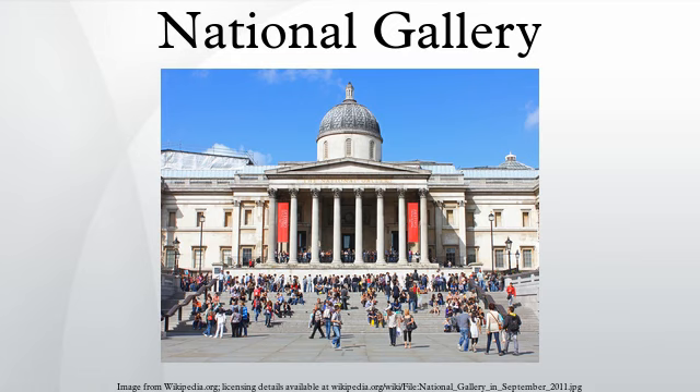Its collection belongs to the public of the United Kingdom and entry to the main collection is free of charge. It is the fourth most visited art museum in the world, after the Musée du Louvre, the British Museum, and the Metropolitan Museum of Art.